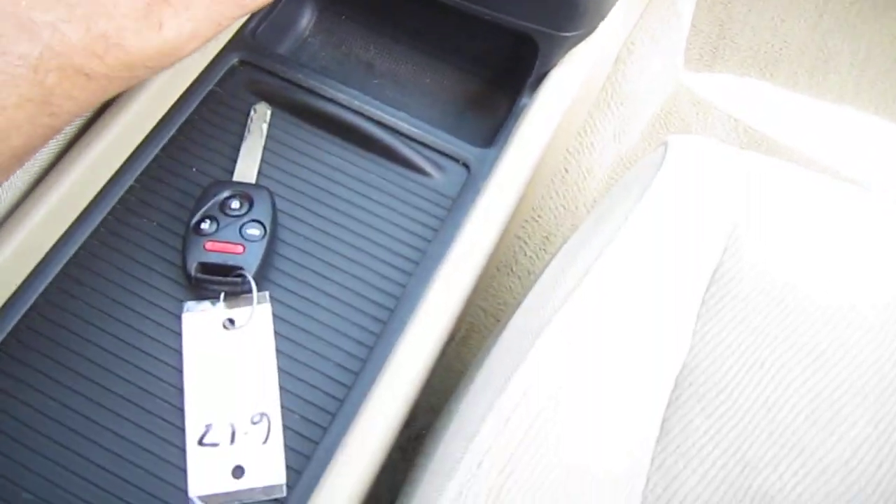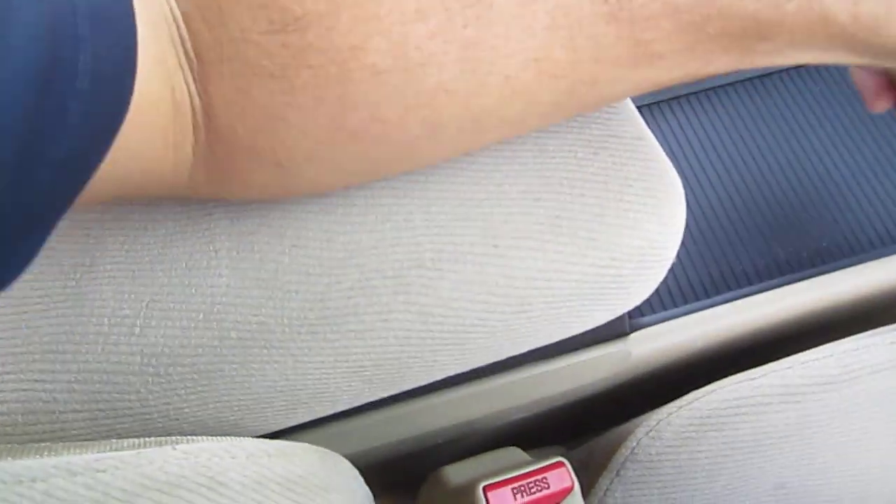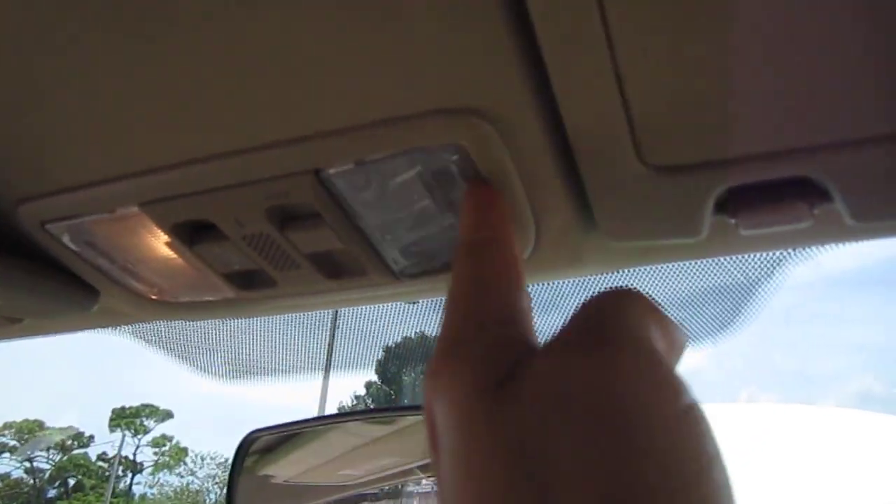Automatic transmission. There's our keyless entry there. Dual cup holders and a nice spacious center console armrest with an additional charging port down below.